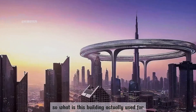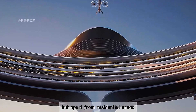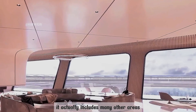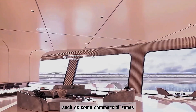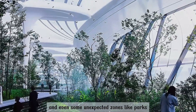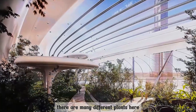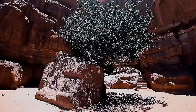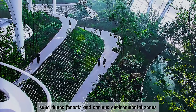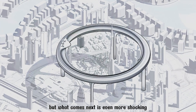So, what is this building actually used for? In fact, you can already know the answer from this picture. But apart from residential areas, it naturally includes many other areas, such as some commercial zones, leisure and entertainment areas, and even some unexpected zones. Like parks — they are called aerial parks. There are many different plants here. What's even more exaggerated is it even has canyons, sand dunes, forests, and various environmental zones. Isn't it shocking? But what comes next is even more shocking.